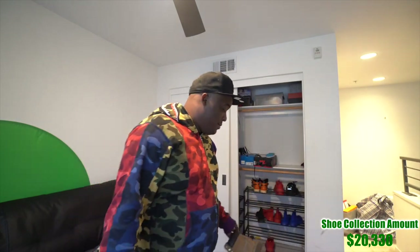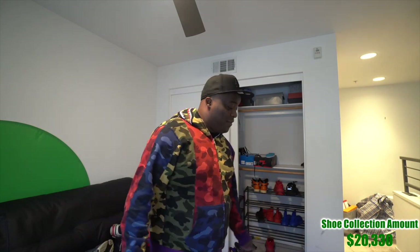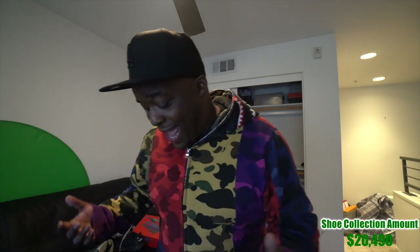If I had to count, I'd say I have over a hundred pairs of shoes. One more — LeBron James Martins I got for free at the Ace Family event. I probably have over $30,000 worth of shoes here and I'm very excited — they're just going to grow and grow.